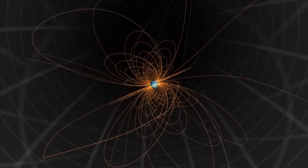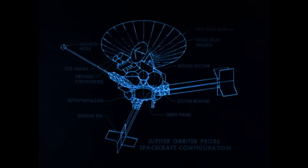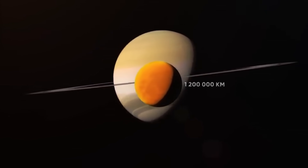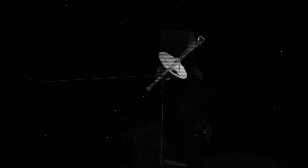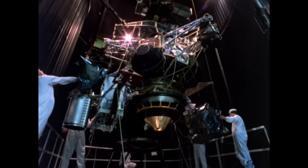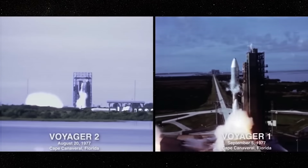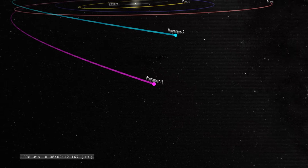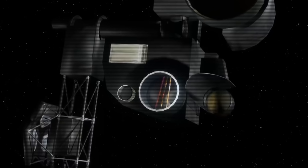We, with our fragile bodies, barely reached the moon. But the machines we built, incapable of fear or fatigue, have crossed distances none of us could endure. These silent travelers brought back clues about the universe out there. And among them, two sisters stand out: the Voyager 1 and Voyager 2 probes — the most distant human-made objects ever. How far has the fastest one gotten? And what does that really mean?